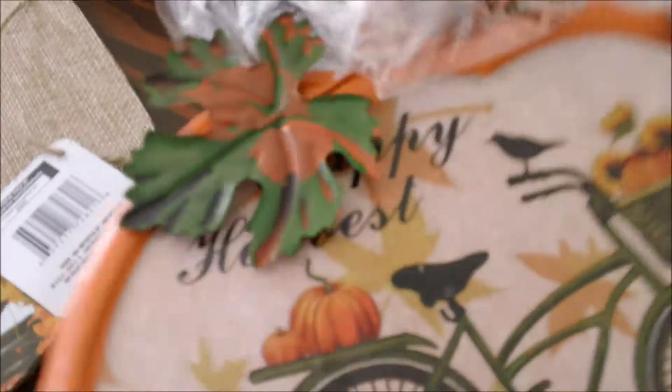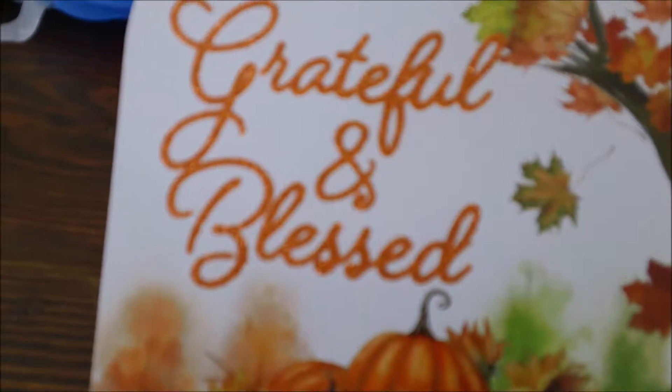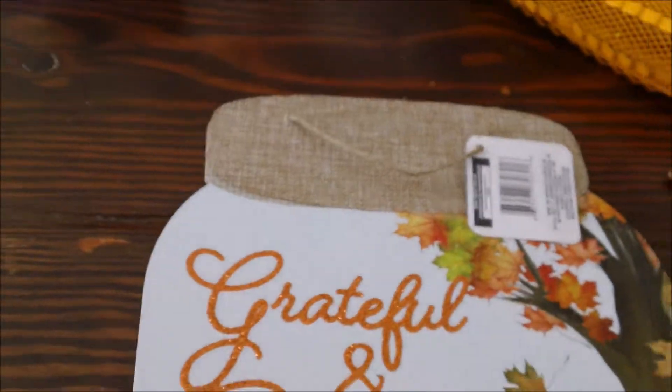I think it says 'Happy Harvest' — well, I should have put that on the other side, oh well, it's a dollar store! I thought this was so cute: 'Grateful and Blessed' — oh, I just love that. This one with the little pumpkins and daisy in the tree is just such a perfect picture, so cute.